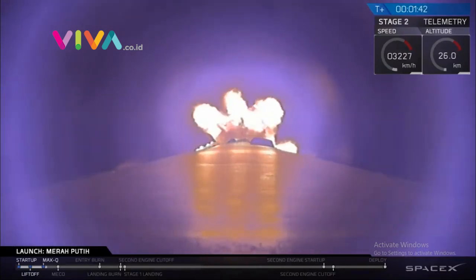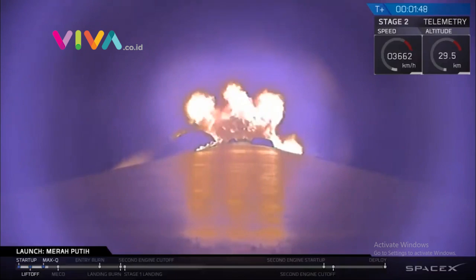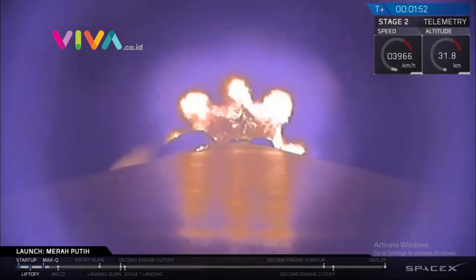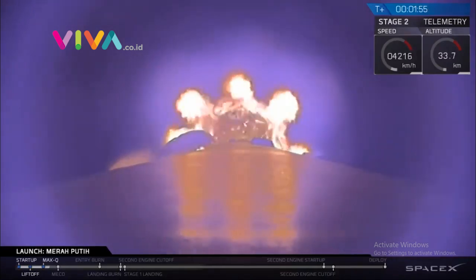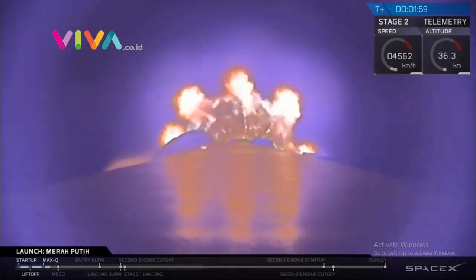Back engine chill. Everything is looking nominal right now. Coming up, you're going to have three events happening in rapid succession. The first is MECO, which stands for main engine cutoff. That is where all nine of the Falcon 9 first stage engines will shut down.